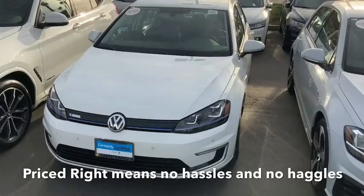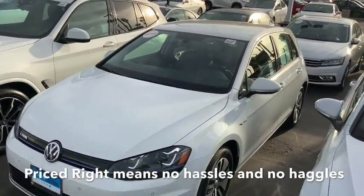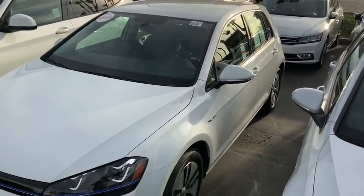It's certified, has a two-year, 24,000 mile full coverage warranty on it. I love the eGolf — I drive an eGolf myself.